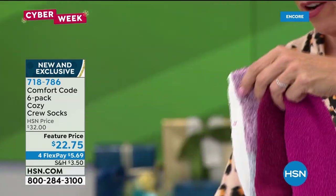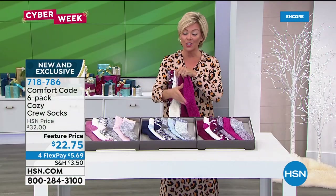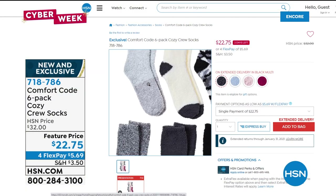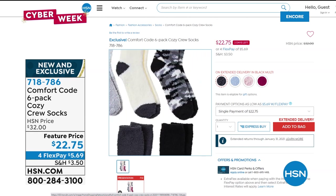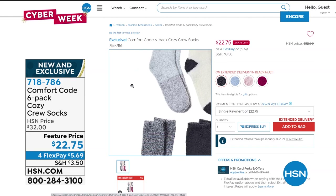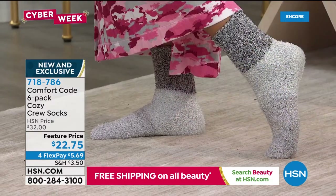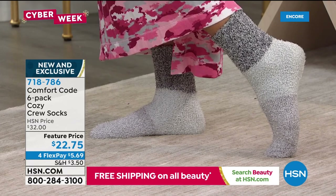You're getting six — I showed you three colors. There is also a black multi option. As a reminder, you're getting one camo, three solid, one color block, and one twist. They're all crew length socks and they come with 'to and from' gift tags on each pair. My gosh — how about that for giftables? Everybody needs socks and I love really good socks.